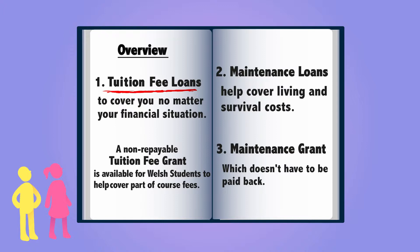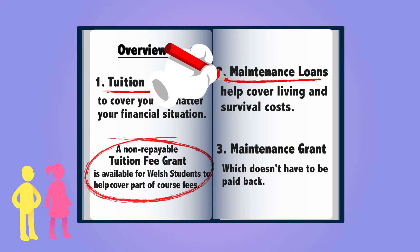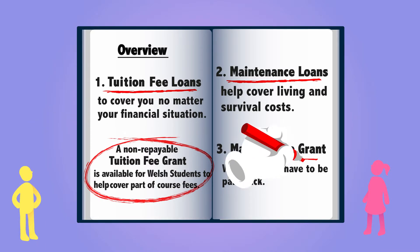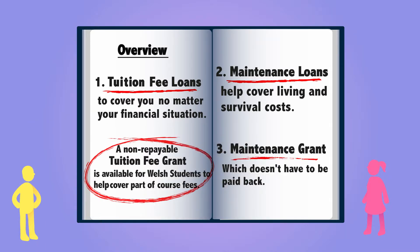And remember, for Welsh students, a non-repayable tuition fee grant is also available to help cover part of your course fees, as well as a maintenance loan to help cover living and survival-related costs, and a maintenance grant which doesn't have to be paid back.